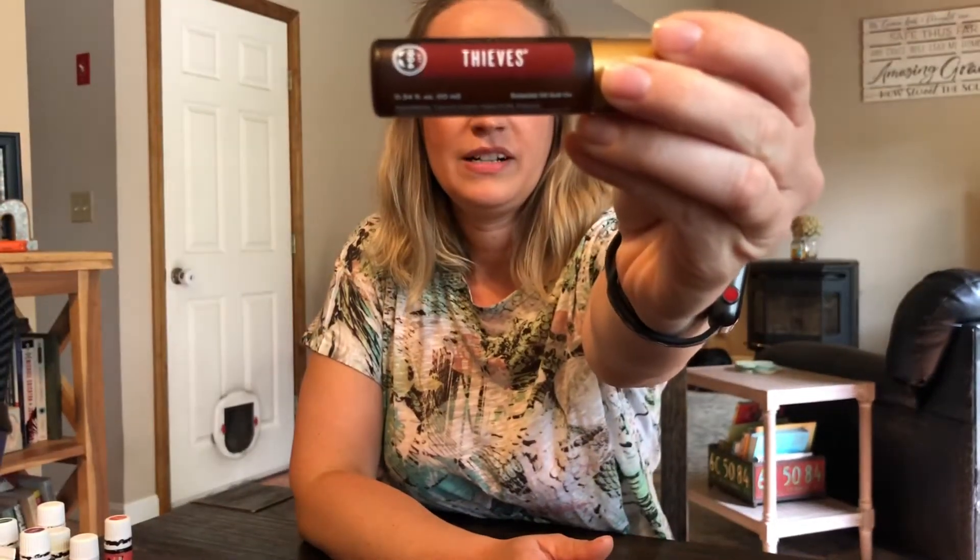Thieves roller. This is a great way to boost their immune system. It's already pre-diluted, so it's pretty safe, but you always want to skin test any oil, especially on kids. You always want to dilute for children — you don't want to put anything straight on them. This is pre-diluted. I put this on my daughter's feet every day just to keep her immune system strong and able to fight off whatever she comes in contact with. Love the Thieves roller — great immune support.